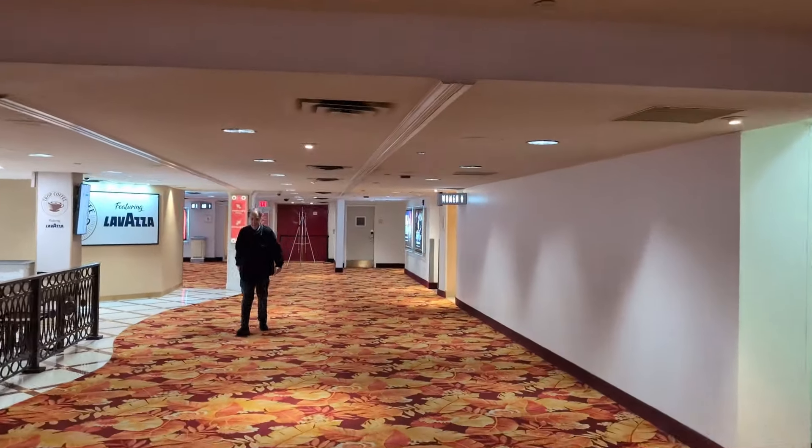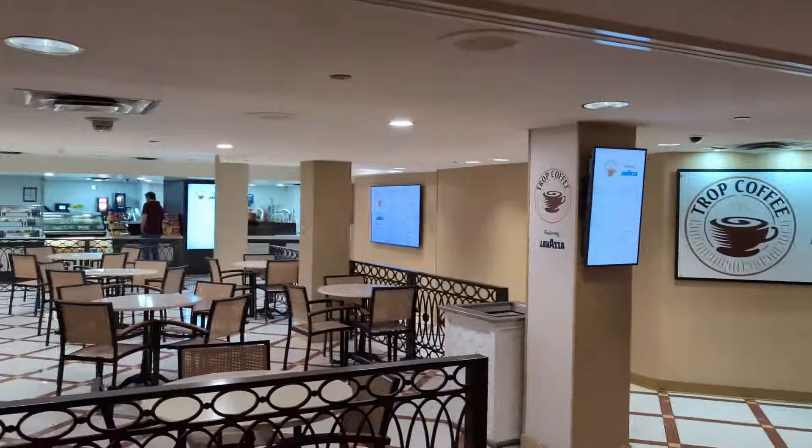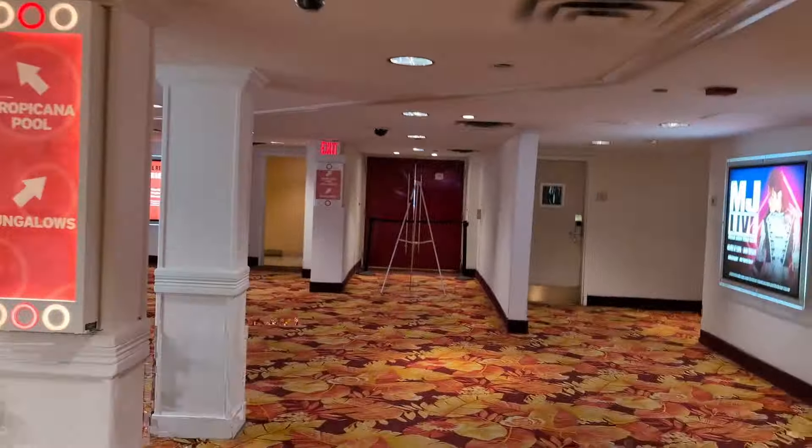When it originally opened it only had 300 rooms, and they were all low-rise bungalow style rooms. They didn't add their first tower until 1979, and then another tower in 1986.